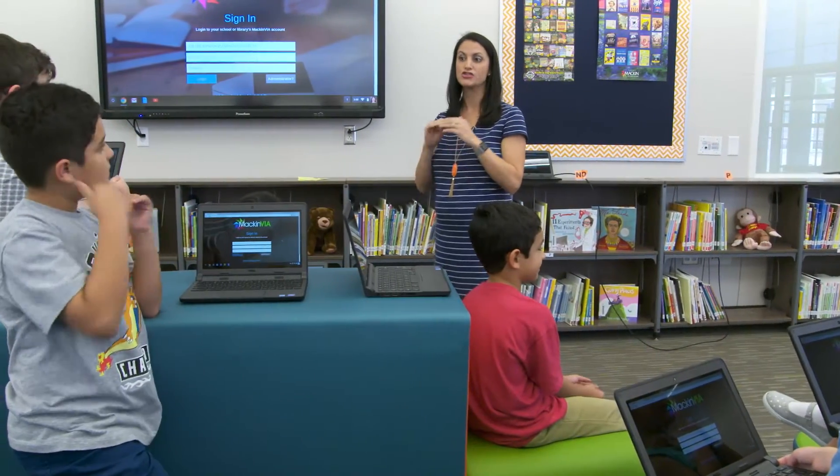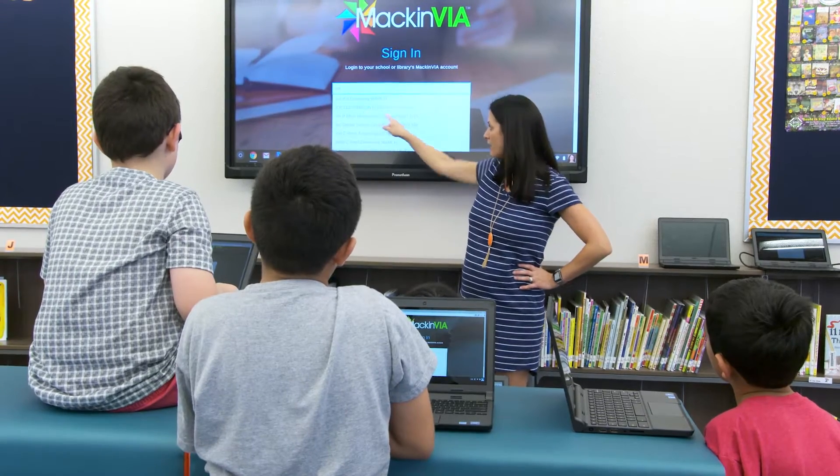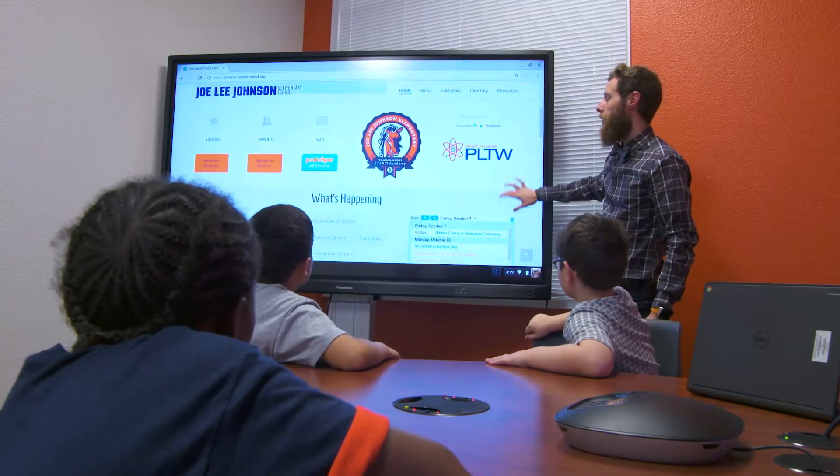Dell asked us to design a library of the future. They wanted to know from students what would be best for new libraries and what's best for us to be able to learn. The plan was: do not give them any constraints, let their minds wander, let their creativity show. They didn't want to give us their help or input because they truly wanted to know what it was we were trying to do with the library of the future.